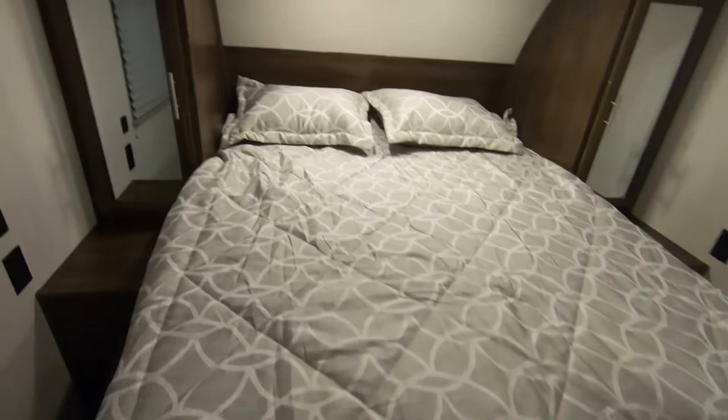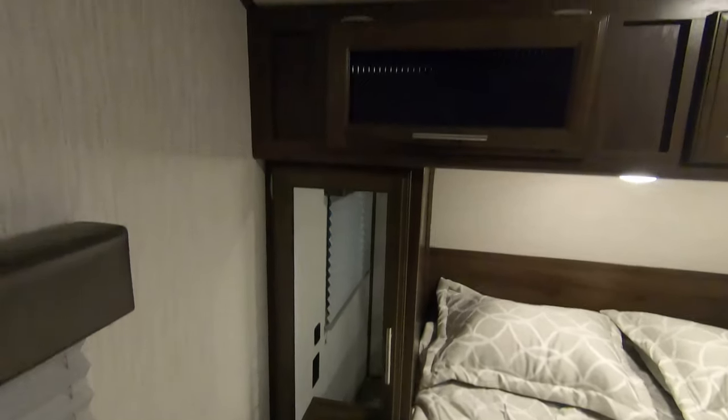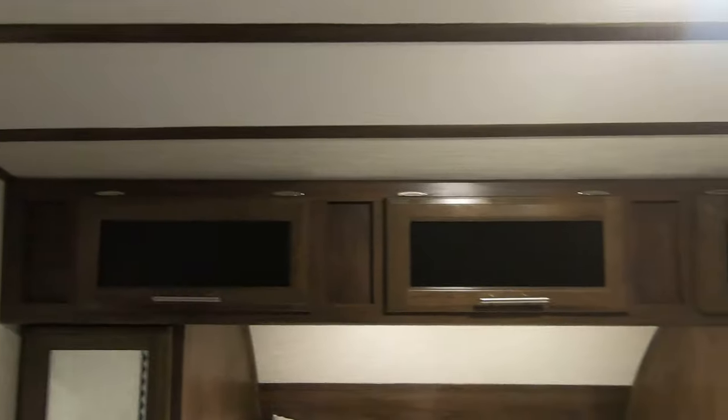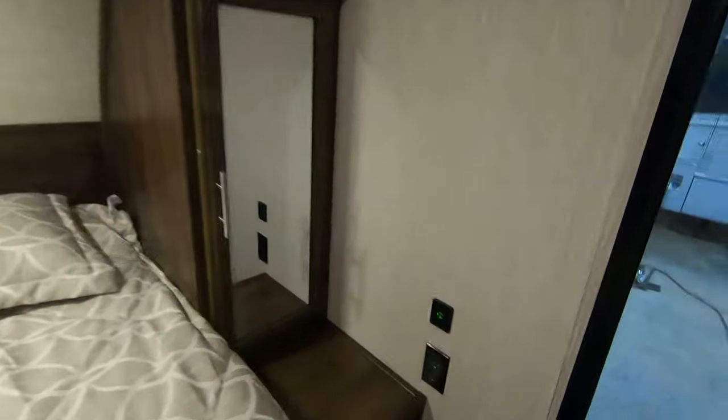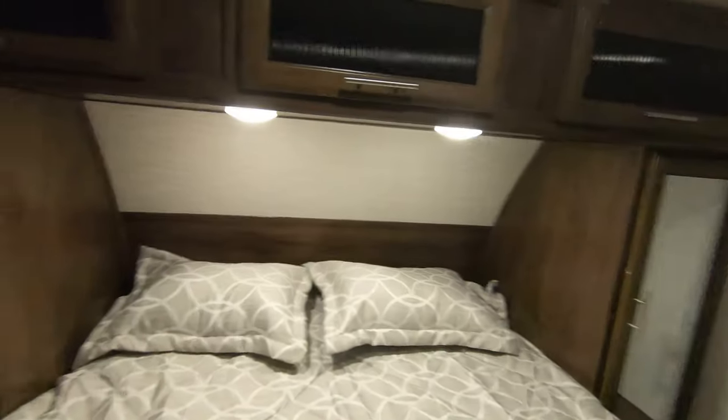Queen bed up front with storage on both sides and around the top. Outlets and USB ports on both sides as well. Spot for a TV right in this corner.